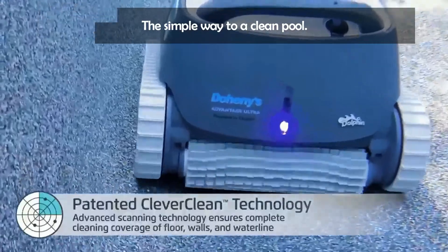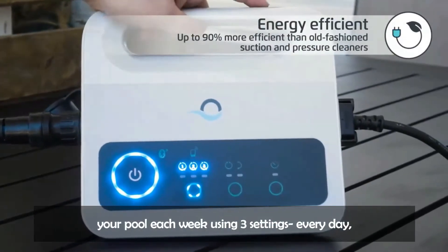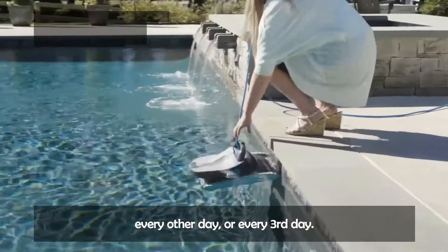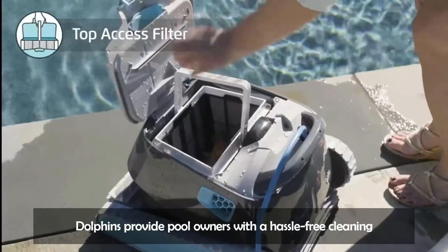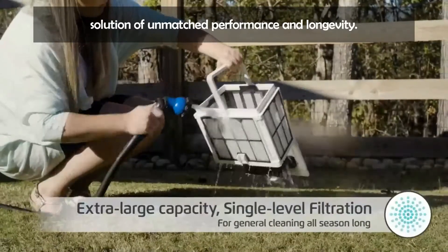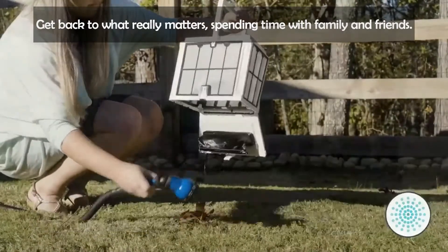The simple way to a clean pool: schedule the Advantage Ultra to automatically clean your pool each week using 3 settings — every day, every other day, or every third day. With more than 35 years of cleaning the world's swimming pools, Dolphins provide pool owners with a hassle-free cleaning solution of unmatched performance and longevity. Get back to what really matters — spending time with family and friends.